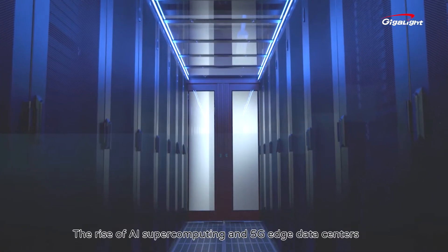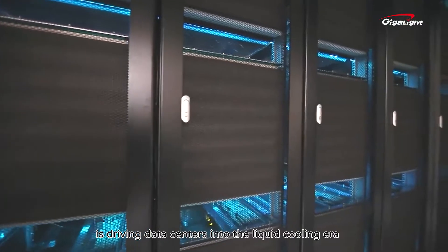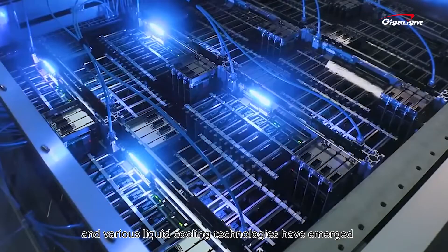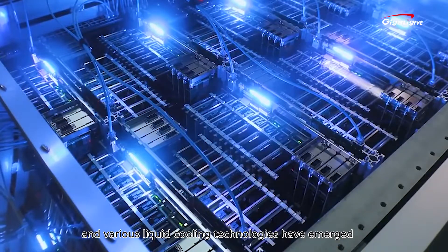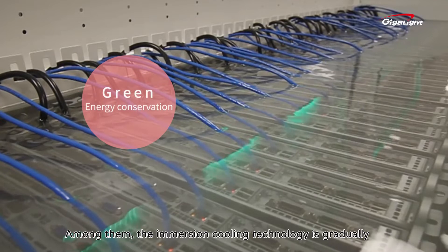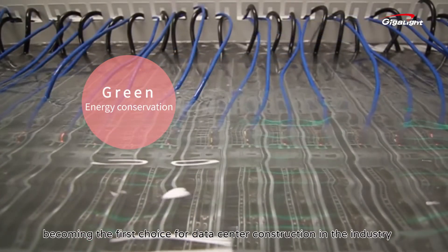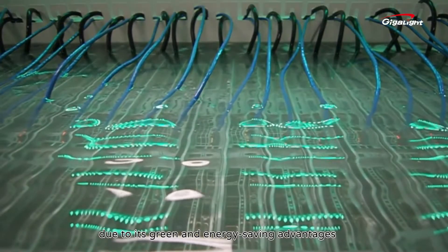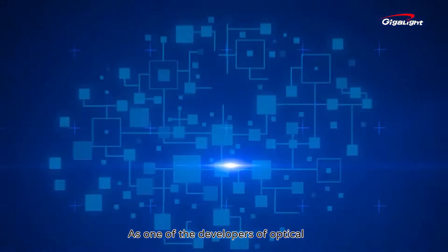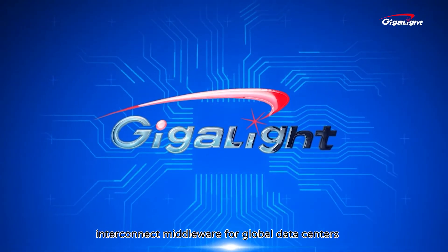The rise of AI supercomputing and 5G edge data centers is driving data centers into the liquid cooling era. Various liquid cooling technologies have emerged, and among them, immersion cooling technology is gradually becoming the first choice for data center construction in the industry due to its significant energy saving advantages.